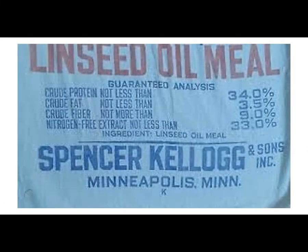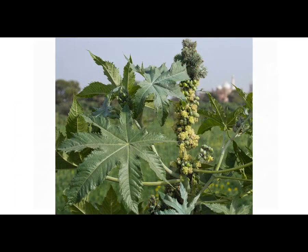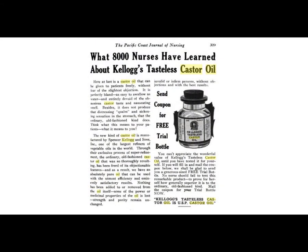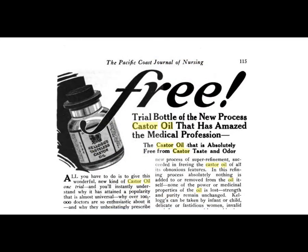They had plants in Minneapolis, Edgewater, New Jersey, and their headquarters was in Buffalo, New York. In 1913, the plant started crushing castor beans from India. The castor oil was used in the textile industry to soften fibers and used in synthetic dyes. It seems kind of out of place, honestly, that they sold castor oil for help with constipation. They weren't really in the business of drugs, but there are all these ads in these old magazines, so they advertised it pretty well.